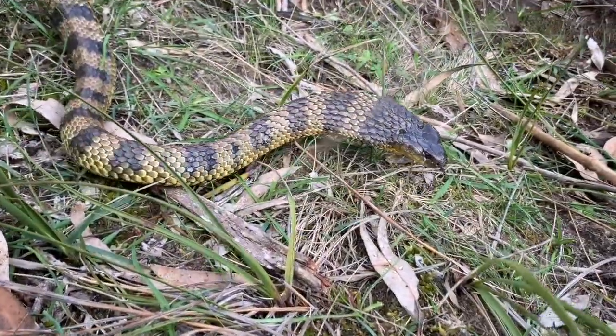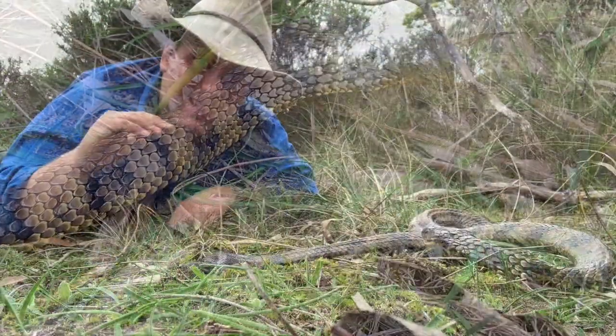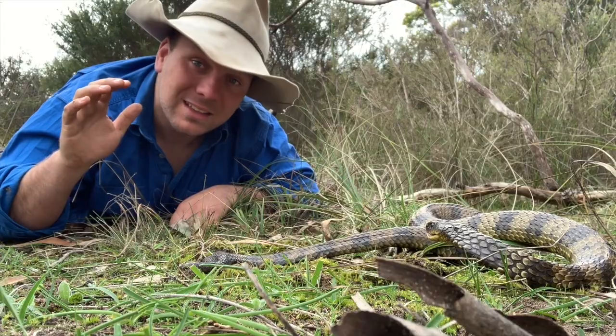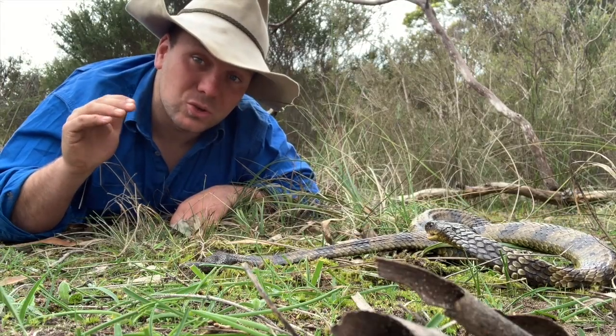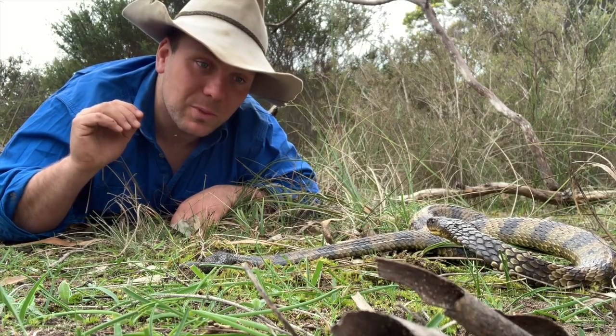One thing that all six of these subspecies have in common is they're cool climate snakes — all found across the southern part of Australia. Along the east coast they can push as far north as the Queensland border, but once they get to Queensland they're usually only found at altitude — up high, cool places, and really closely associated with waterways.